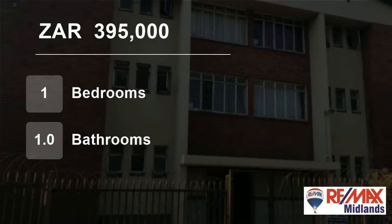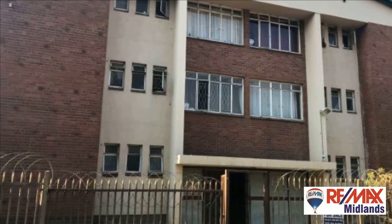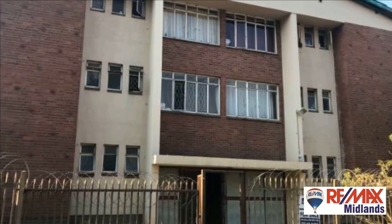Welcome to this one-bedroom flat for sale in Pietermaritzburg Central, Pietermaritzburg, KwaZulu-Natal, South Africa for 395,000 Rand.